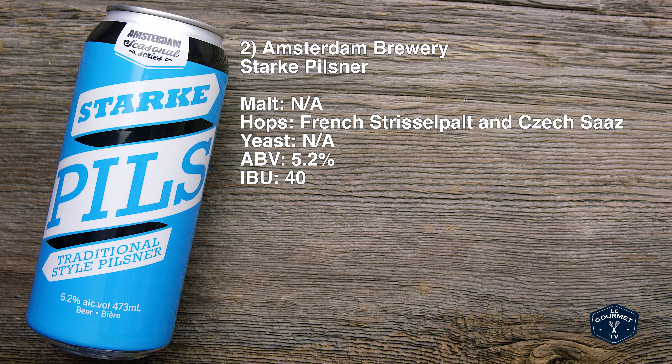Malt — they didn't tell us what malt. Hops: French Strisselpalt and Czech Saas. Yeast — again, they didn't tell us. Very secretive. The ABV is 5.2% and the IBU is also non-specified.